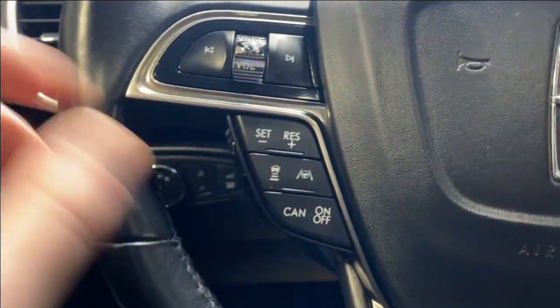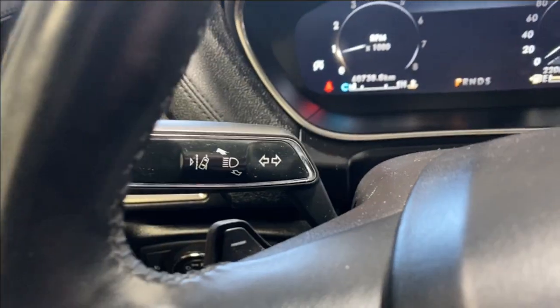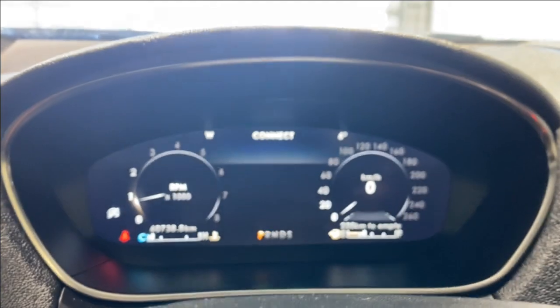On the steering wheel left side you have cruise control functions and radio controls, plus a paddle shifter. On the right side there are more options for controlling the digital gauge cluster, another paddle shifter, and automatic rain-sensing wipers for the front.